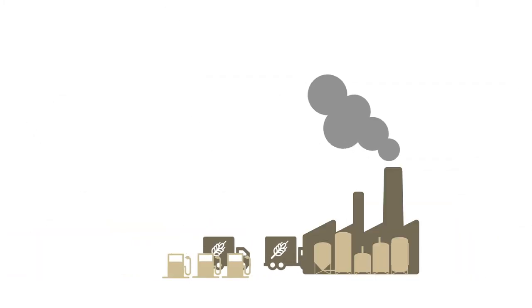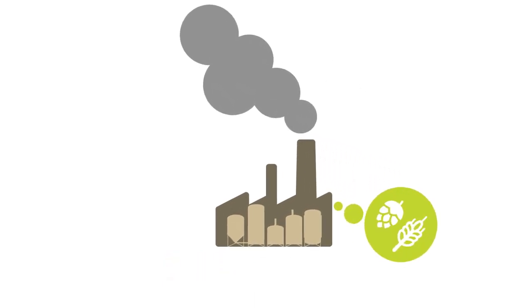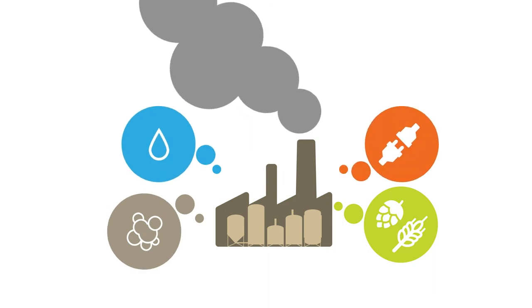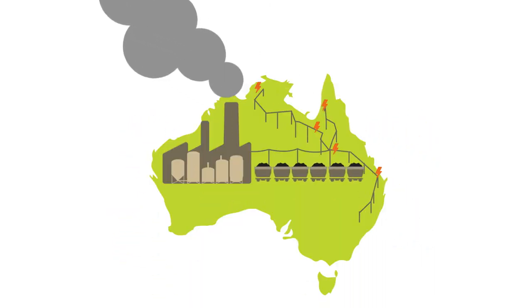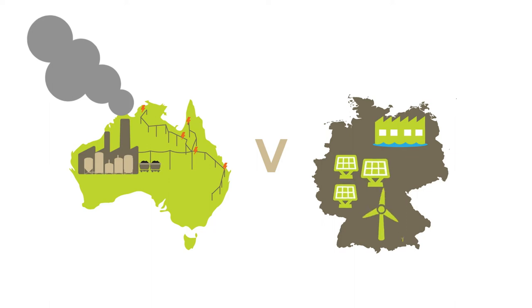The malted barley is then transported to the brewery, where the brewing process combines the malted barley and hops, along with yeast, water and more energy. Here in Australia, we largely rely on highly polluting coal power for electricity, while in Germany, the largest share of renewable energy means less emissions occur during brewing.